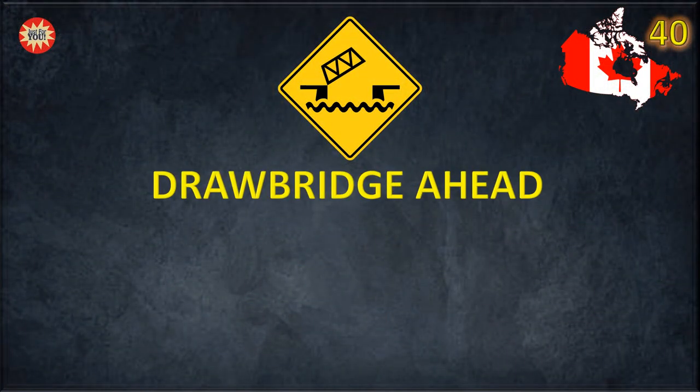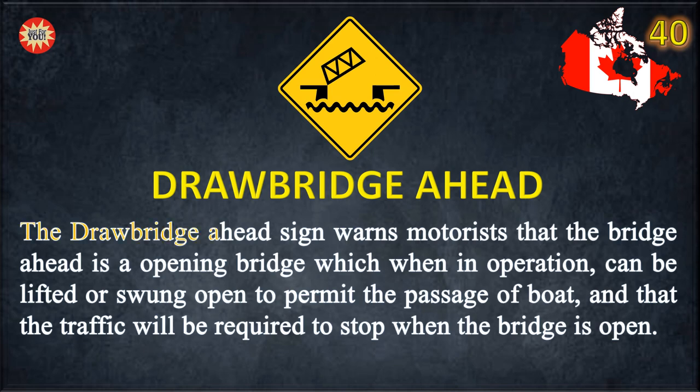Drawbridge ahead. The road sign warns motorists that the bridge ahead is an opening bridge which, when in operation, can be lifted or swung open to permit the passage of boats, and that traffic will be required to stop when the bridge is open.